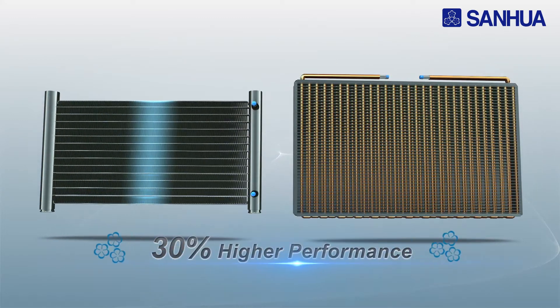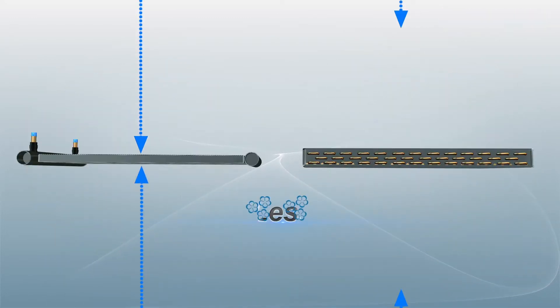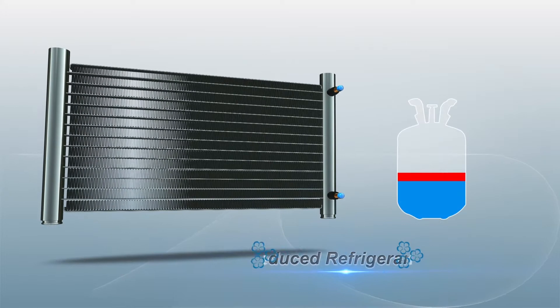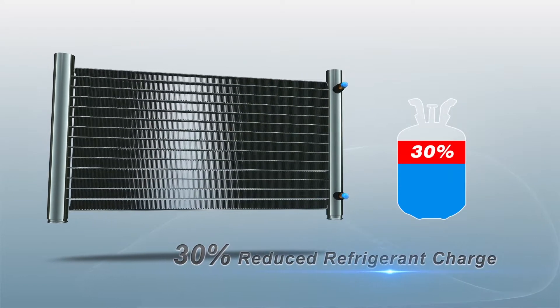Compared with traditional fin and tube heat exchangers, Microchannel performance is more than 30% higher, while it is 30% smaller, 50% lighter, and reduces more than 30% of refrigerant charge.